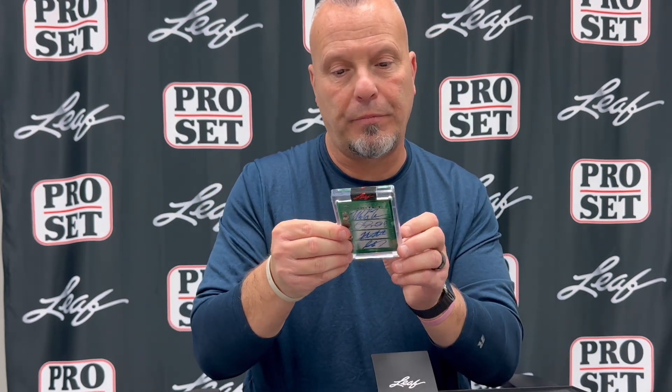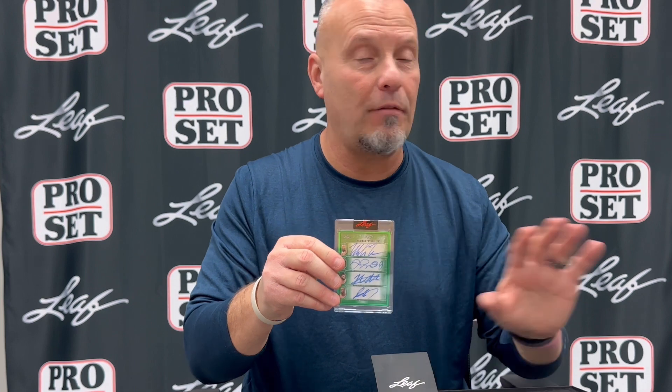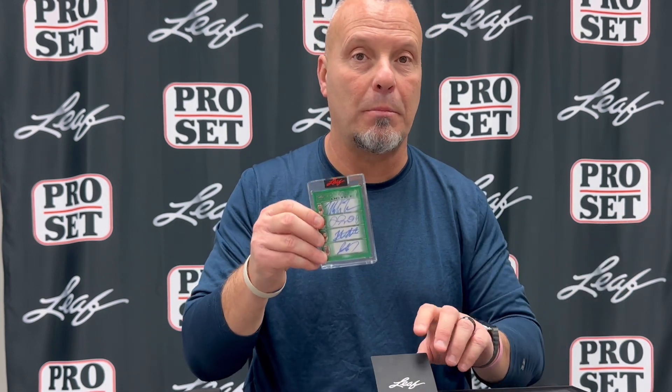And that is your three-card box. This is numbered two of four. Every card in the product is numbered at 10 or less. Every box gets a multi-signed card — at least one, and a lot will get two. Here's what the packaging looks like when you take it out of the box. It's very well protected, very well hidden. Every card's in a magnetic case. It goes right back in the drawer.